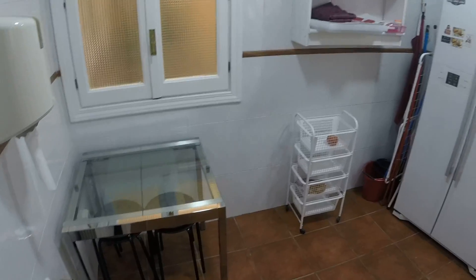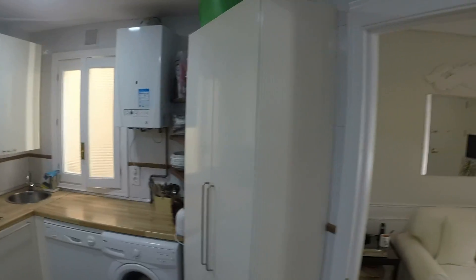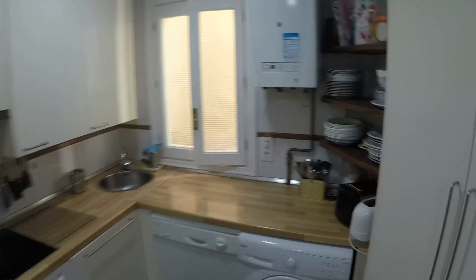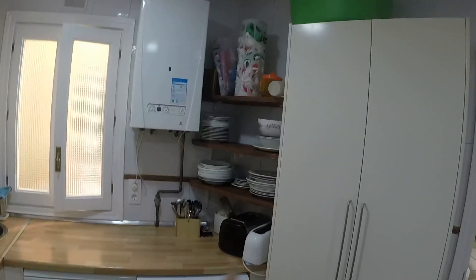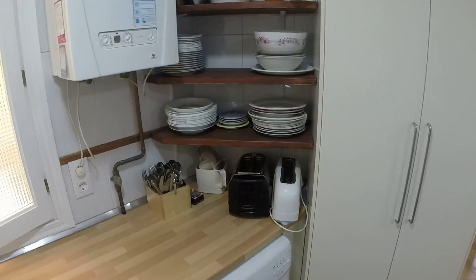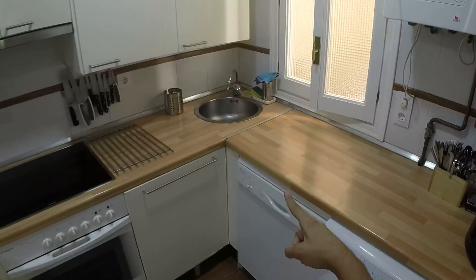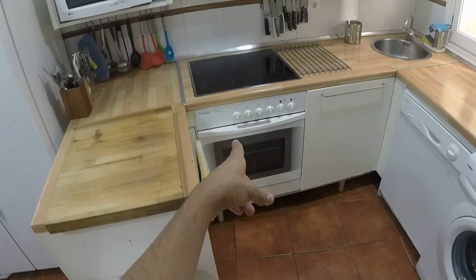Bathroom number one is shared by people in bedroom number one and two. Bathroom number two is shared by bedrooms three and four, and bathroom number three by people in bedrooms five and six. This is the kitchen — it is fully equipped. We have everything: plates, a toaster, a juice maker, a sink, dishwasher, washing machine, oven, and stove.